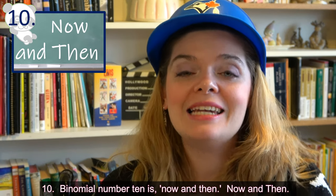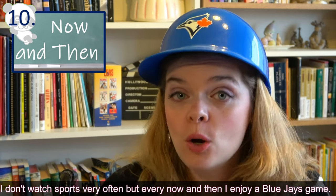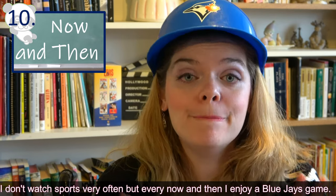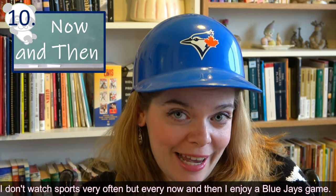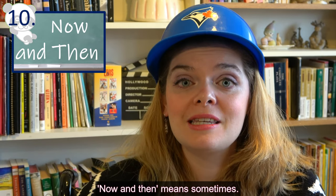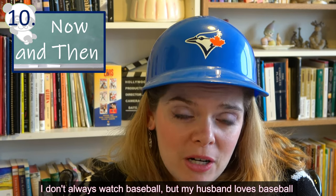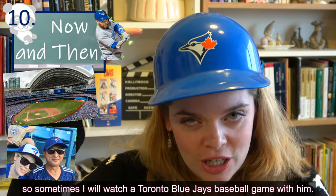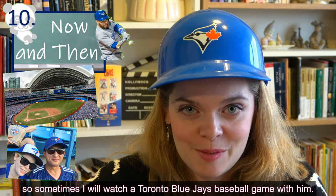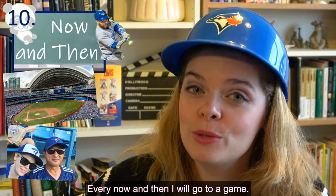Binomial number ten is 'now and then.' I don't watch sports very often, but every now and then I enjoy a Blue Jays game. 'Now and then' means sometimes. I don't always watch baseball, but my husband loves it, so sometimes I'll watch a Toronto Blue Jays game with him. Every now and then, I'll even go to a game.